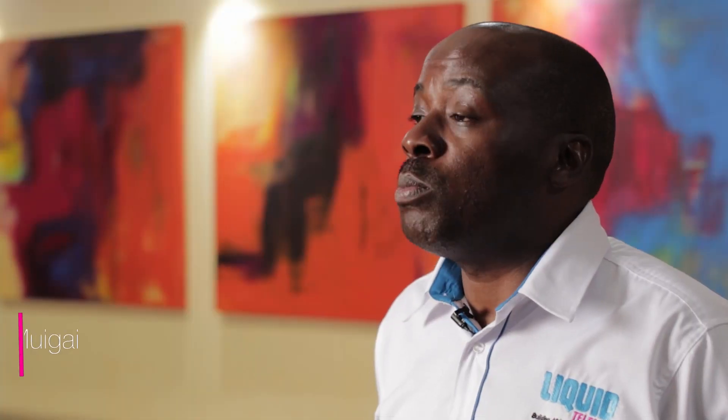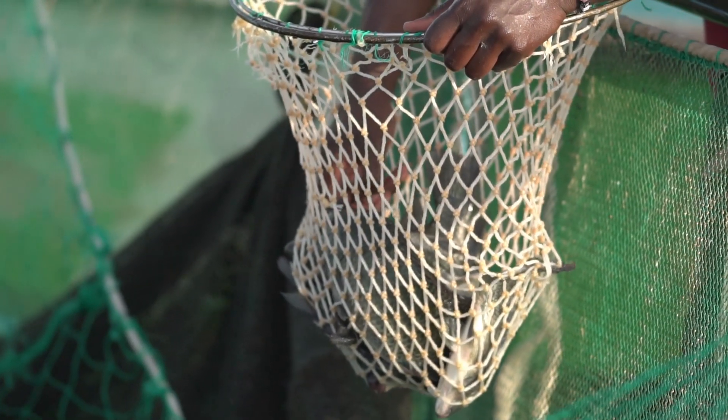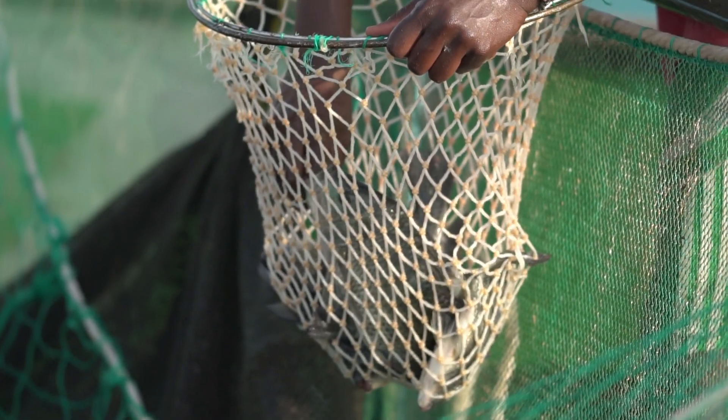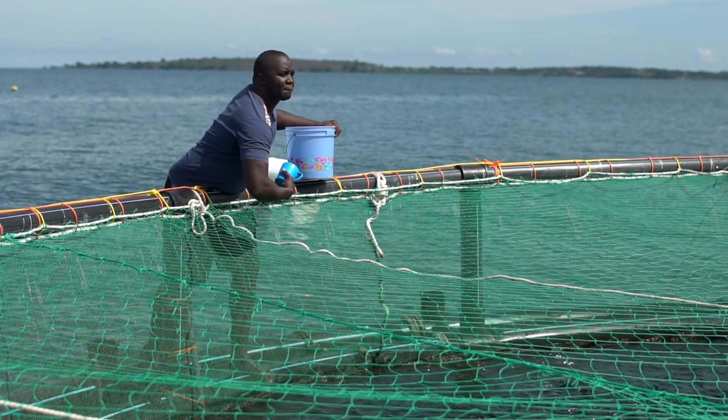The demand for fish in Kenya is more than what our farmers are currently producing. One of the farmers in Lake Victoria came to us and said that fish production can easily be increased by either reducing your cost of production or increasing the productivity of your fish, and that's determined by the quantity of food that you feed your fish, the quality of food, and the frequency that you feed your fish.